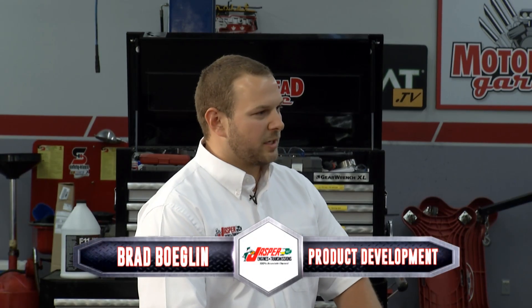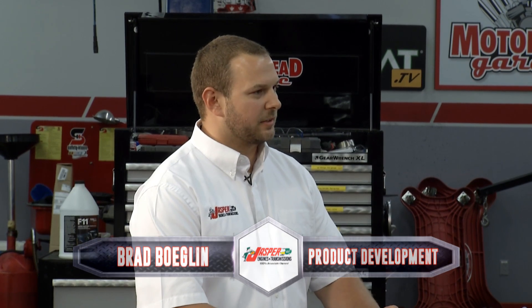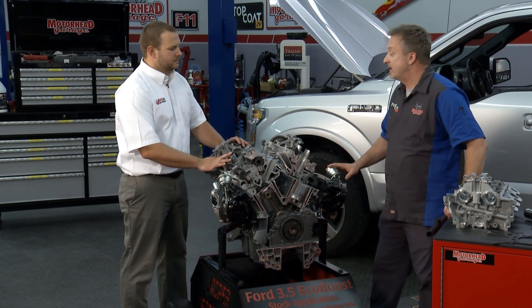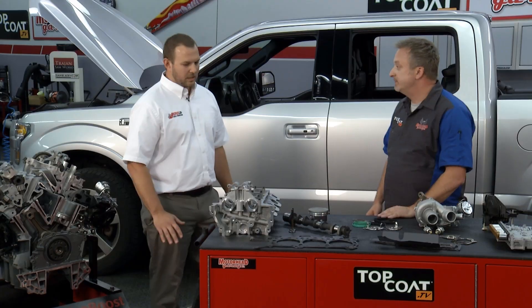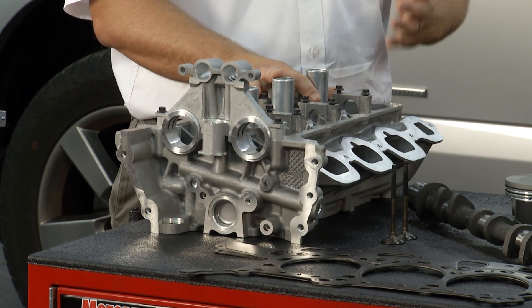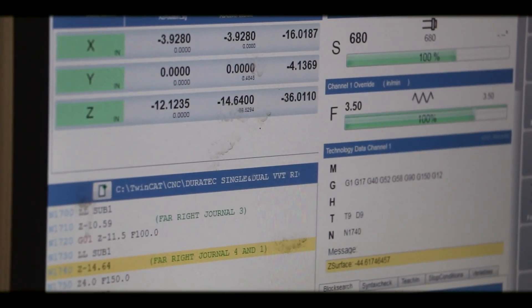Jasper Engines is a powertrain drivetrain remanufacturer. We're located in southern Indiana, have 48 branches throughout the country, started business in 1942. Let's talk about the remanufacturing process, starting with the heads. So with the heads in particular, we bring in a lot of cores in the R&D process and look to see what the main failures are. What we're seeing on this EcoBoost in particular is the cam bores are worn out.